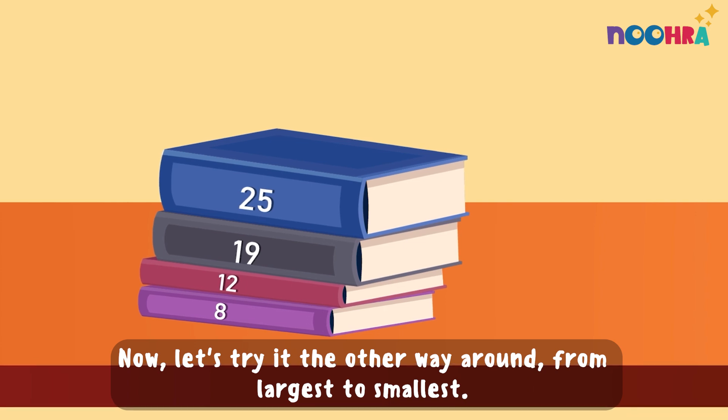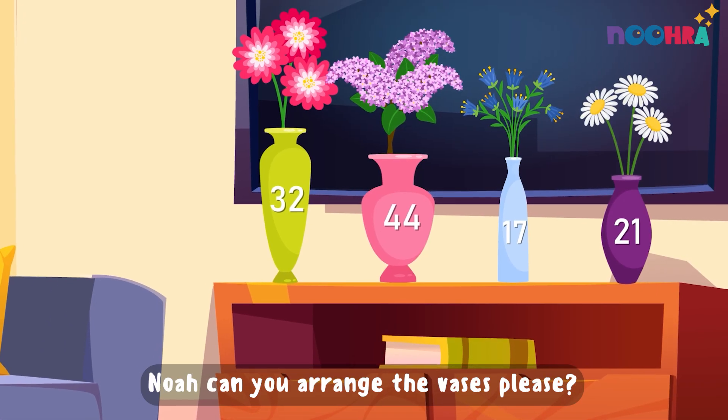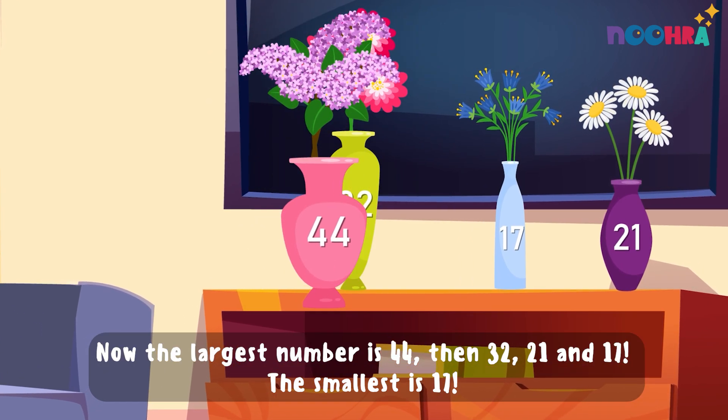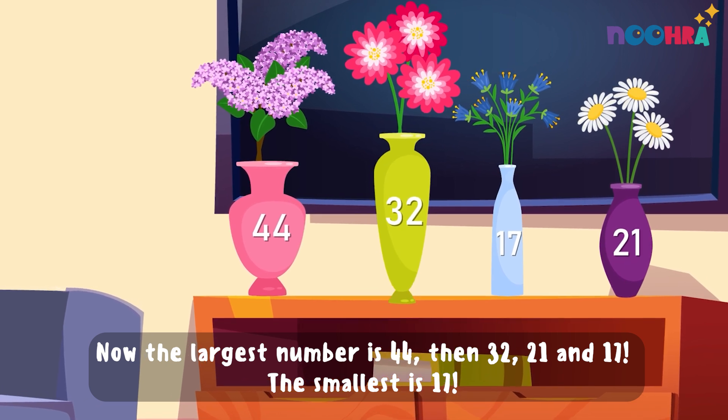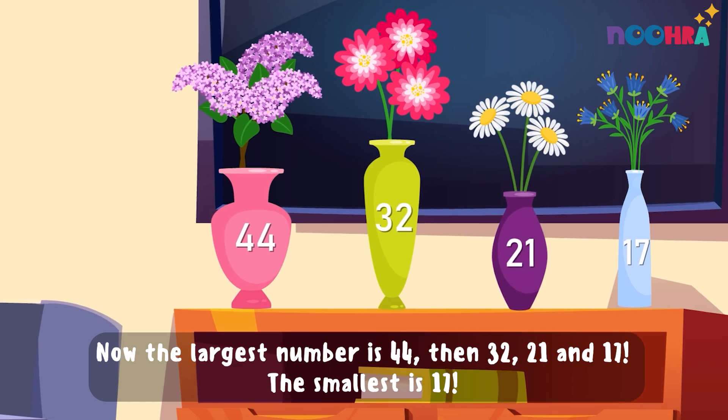Now let's try it the other way around, from largest to smallest. Noah, can you arrange these vases, please? The largest number is 44, then 32, 21, and 17. The smallest is 17.